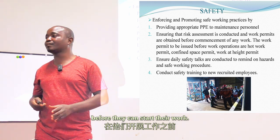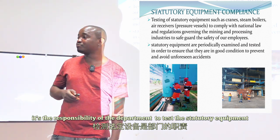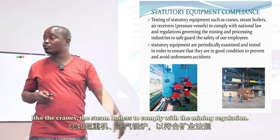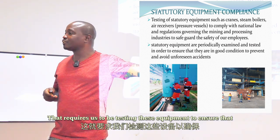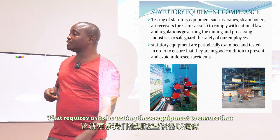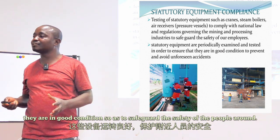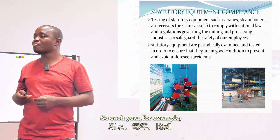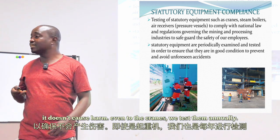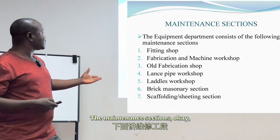For statutory equipment, it is the responsibility of the department to test equipment such as cranes and steam boilers, in compliance with mining regulations that require us to test this equipment and ensure it is in good condition — safeguarding the safety of people around. For example, we test our boiler each year to ensure it doesn't cause harm, and cranes are also tested annually.